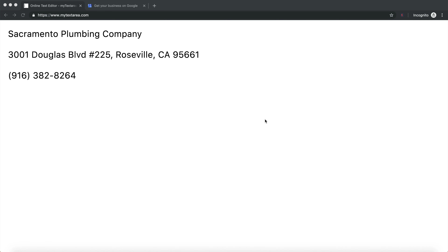The first thing you want to do is have all of your information in one place about your business. In this case, I have Sacramento Plumbing Company as the business name, the address at 301 Douglas, and the phone number I'll be using. I do recommend having a WordPress website, though it's not a requirement for this video, it is highly recommended if you want to take your ranking to the next level.